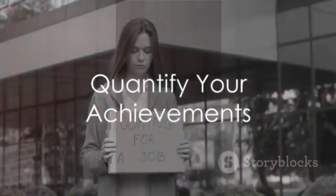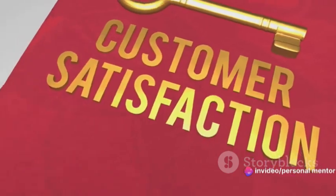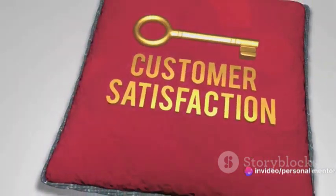Now let's talk numbers. When presenting your achievements, don't shy away from quantifying them. Did you increase efficiency by 20%? Or maybe you grew customer satisfaction by 15%? Such measurable accomplishments serve as concrete evidence of your capabilities. Remember, numbers speak louder than words.